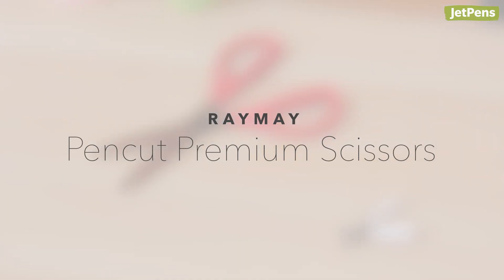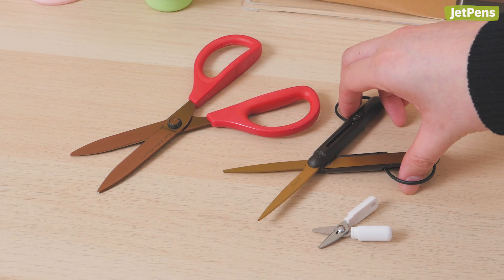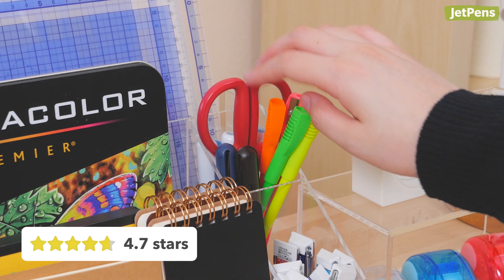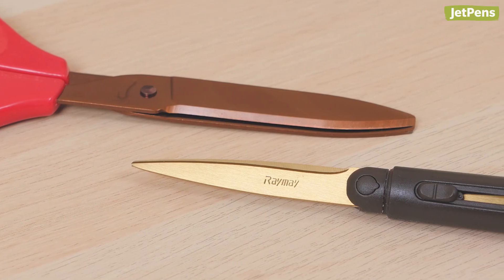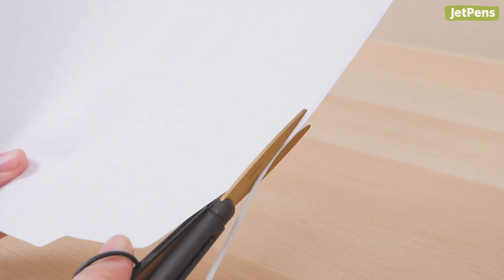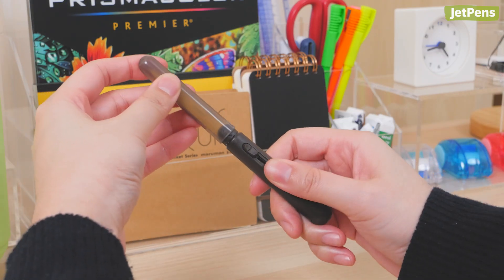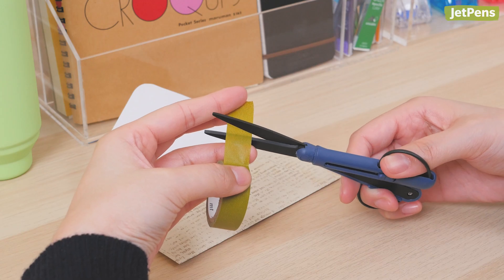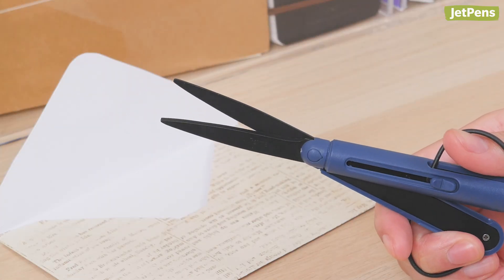Reimei Pen Cut Premium Scissors. Regular scissors and mini scissors both have their place, but these Reimei Pen Cut Premium Scissors fit somewhere in between. We thought people might not find them as useful, but as it turns out, we were wrong. The Pen Cut's blades are about as long as those on standard scissors, so they cut efficiently. Additionally, these compact scissors have retractable finger loops and a blade cap, so you can store them neatly and safely inside a pencil case. Our favorite version has to be the one with fluorine coating, which keeps tape residue from building up on the blades.